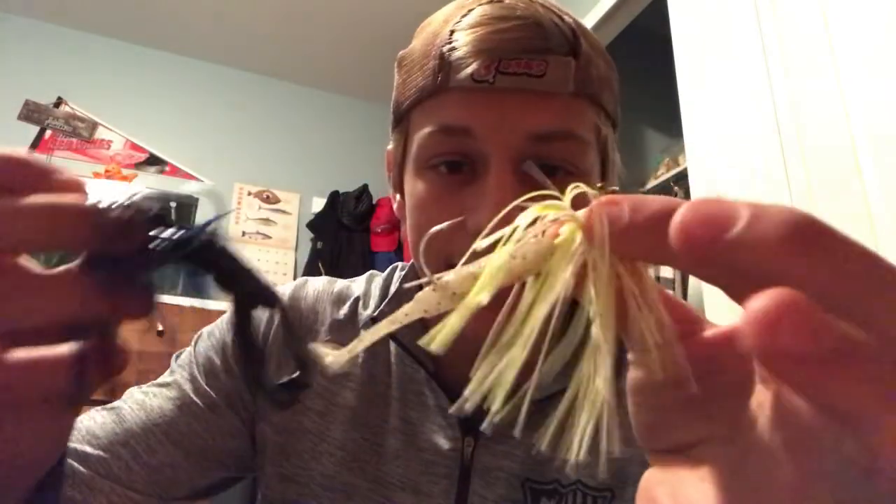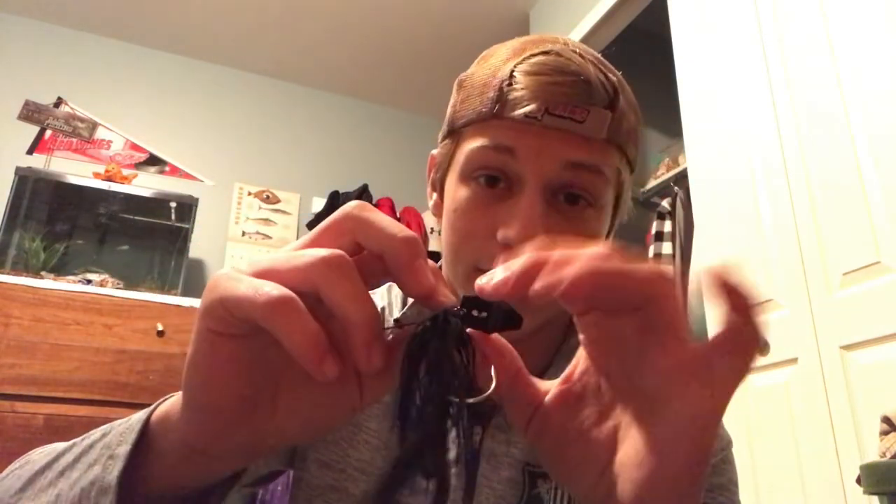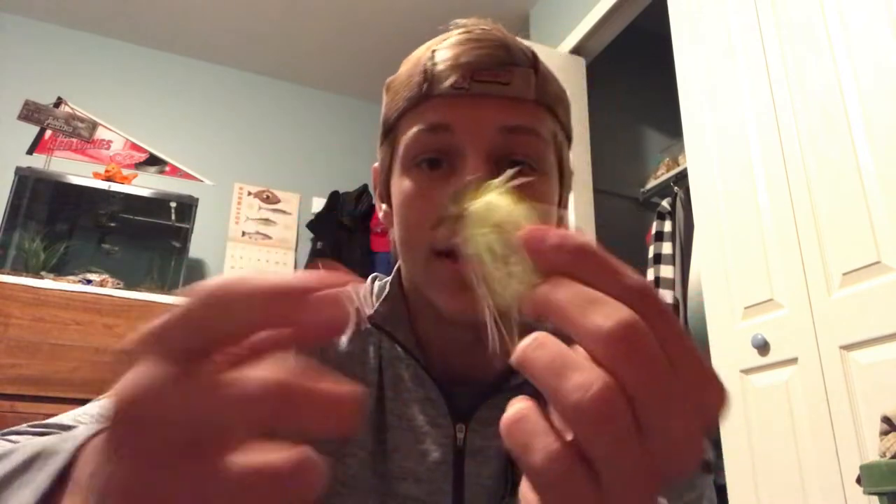Last but not least on this list is chatterbaits. I've got this nice natural color for clear water, and a black and blue one for when it's murkier. I fairly use the black and blue one more because when it's windy — which is a good time to throw these since they vibrate in the water — it's usually murkier water. These are great for wind, they get through grass and weeds very easily, you cover a lot of area with them, and I catch a lot of bass on them.